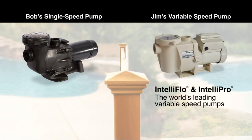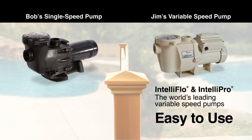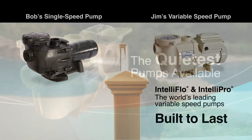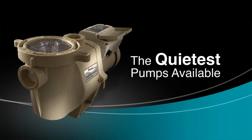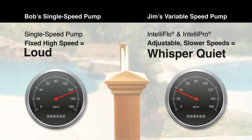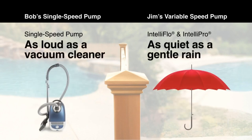IntelliFlow and IntelliPro are the world's leading variable speed pumps. They're quieter, easy to operate, dramatically reduce pool electric bills, and are built to last. Because they're completely programmable, they can operate at lower speeds. Combined with the totally enclosed fan-cooled permanent magnet motor, IntelliFlow and IntelliPro are quieter than a gentle rain.